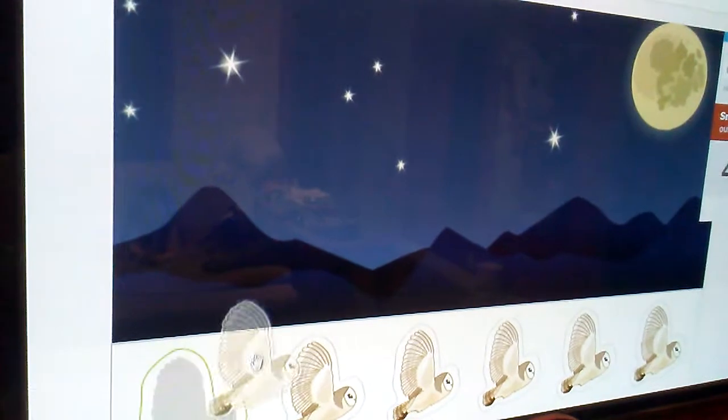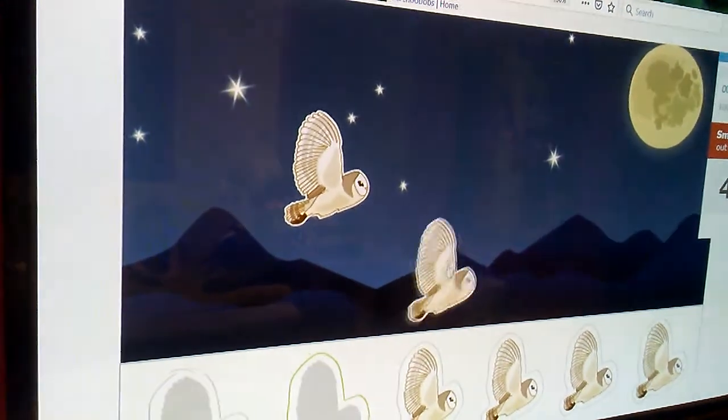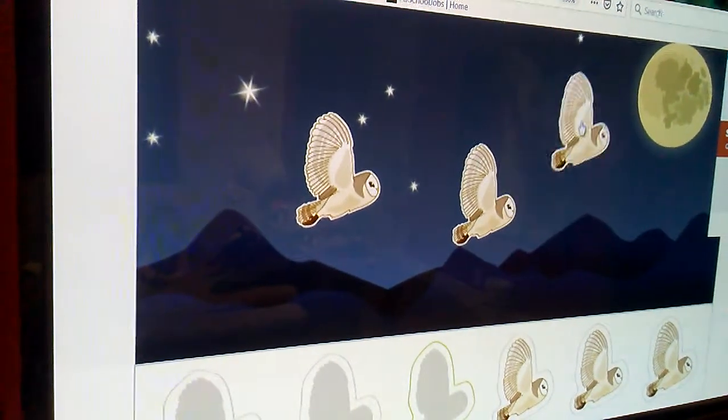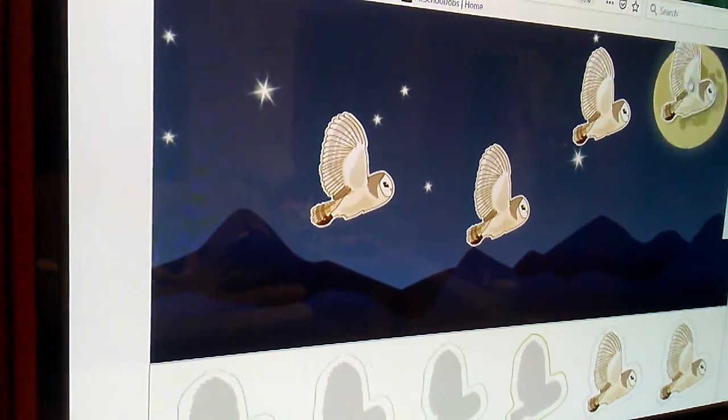Put four owls in the picture. I hope you enjoy this. One. I hope you don't say it's boring. Three. One is flying up to the moon. Four. Good job.